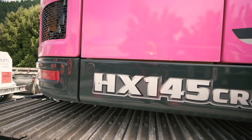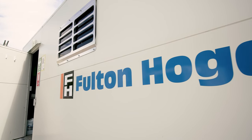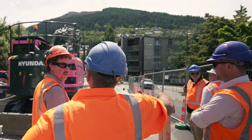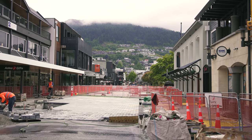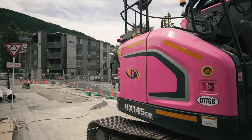This pink machine, a Hyundai HX145 excavator, has been hired by Fulton Hogan for the Queenstown Town Centre Street Upgrades project. Fulton Hogan are working on behalf of Ka Huanui A Tahuna to upgrade Queenstown's Town Centre. The goal is to transform the Town Centre into an inviting, family friendly and accessible space for everyone to enjoy.